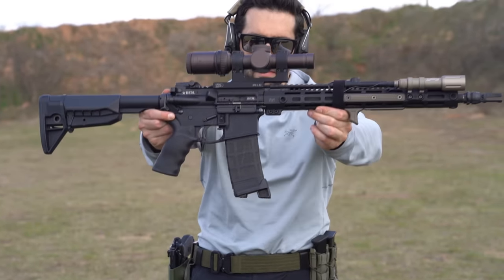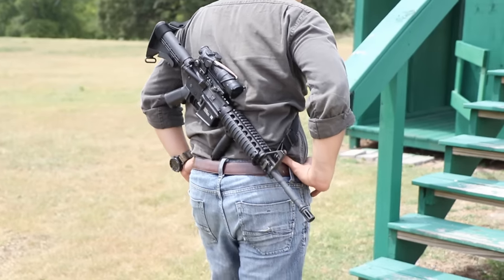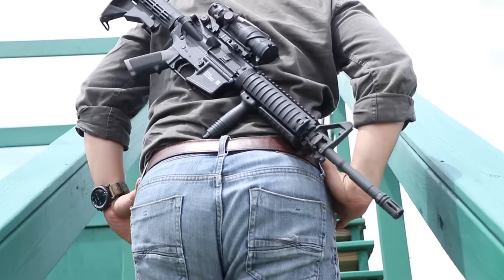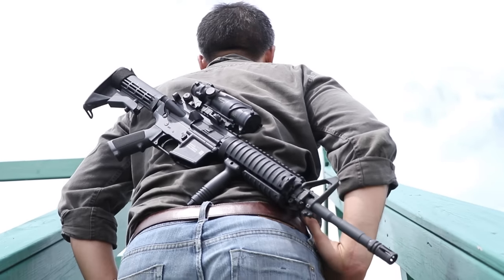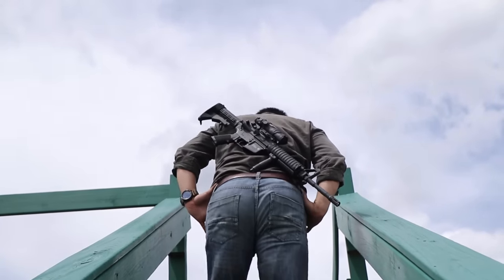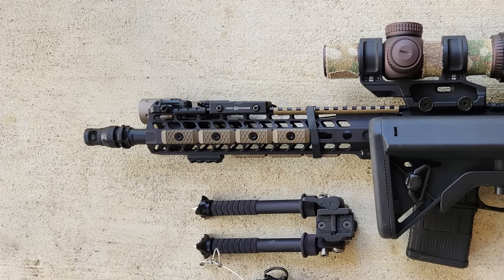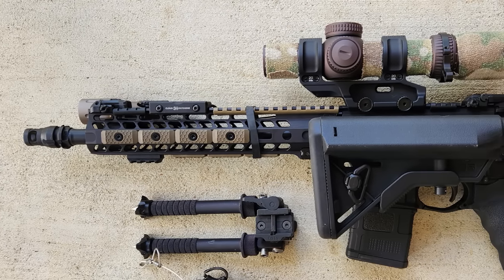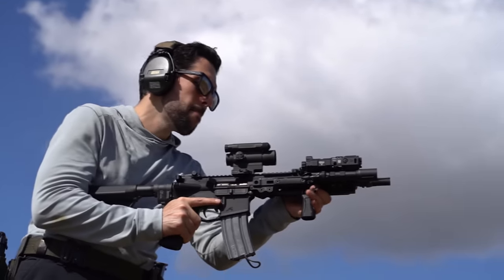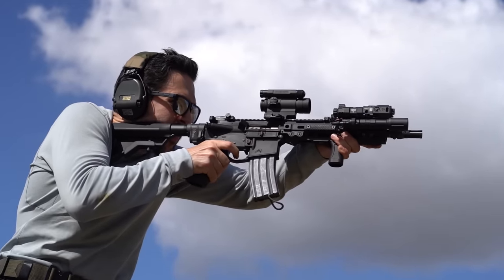16-inch barrels, the most common barrel on standard carbines in the U.S. 14.5-inch barrels and, to a lesser extent, 13.9-inch barrels, most commonly used commercially as a means to avoid NFA regulations for SPRs while getting a rifle as short as possible. 12.5-inch barrels, a bit less common but certainly still available. 11.5-inch barrels and 10.5-inch barrels, which is of course the military shorty or Mark 18 length.